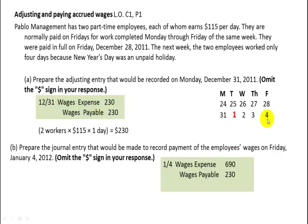We're going to pay them on Friday for the four days they worked — three days in January and one day in December — and that comes out to a total cash payment of $920. That's a very important process to understand: the accrual of these wages.